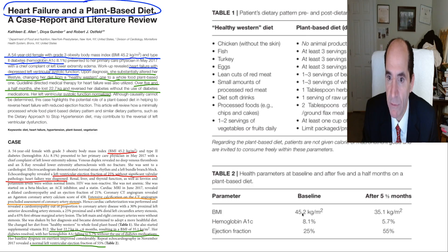Her BMI dropped from 45 down to 35. Her A1c went from a frankly diabetic 8.1 down to a mildly pre-diabetic 5.7. Big increase in ejection fraction from 25% to 55%. These are people being cured with a plant-based diet.